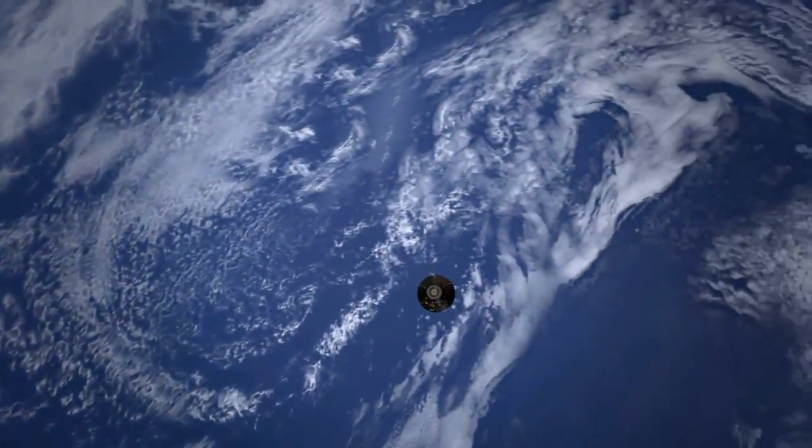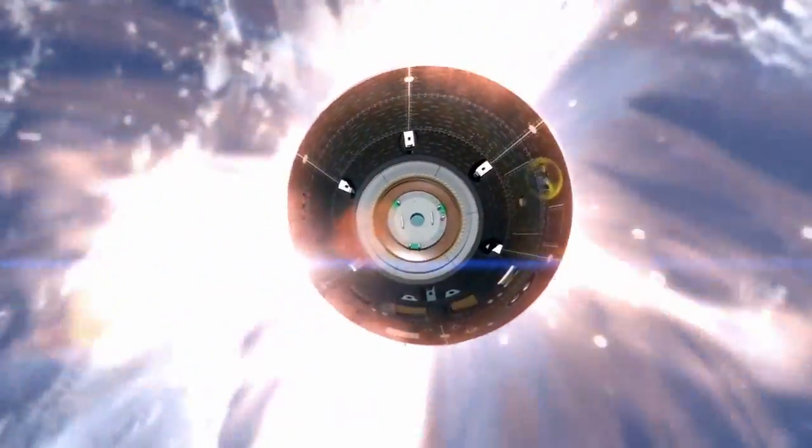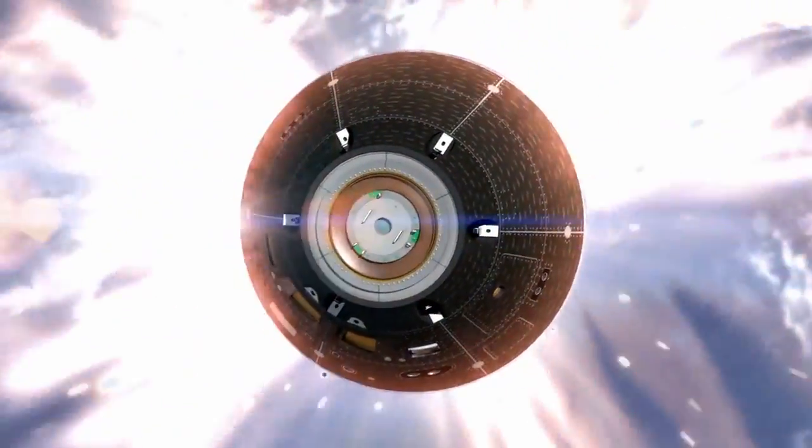For its first flight test, Orion will see surface temperatures at around 4,000 degrees Fahrenheit. So we've developed new materials for Orion that can withstand those higher temperatures. The material for Orion is actually designed to withstand up to 6,000 degrees Fahrenheit.